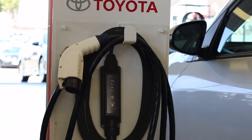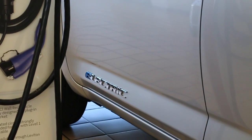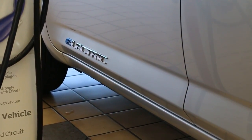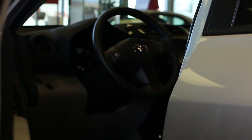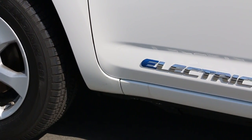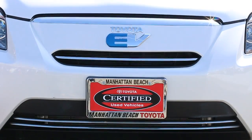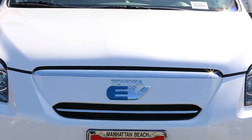We are also privileged to be one of the few dealerships in the country to sell the RAV4 EV. This is an all-electric SUV. Since the RAV4 EV uses zero gas, it is certified as a zero emission vehicle with no internal combustion engine of any kind.